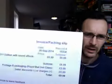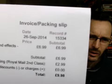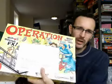Operation — these go all the time at £6.99 with £2.99 shipping. I pick these up for 50p or a pound. I keep relisting the same listing — as long as the boxes are in the same sort of condition and look identical to the picture I've already got, I can just relist it and they click through really quickly.